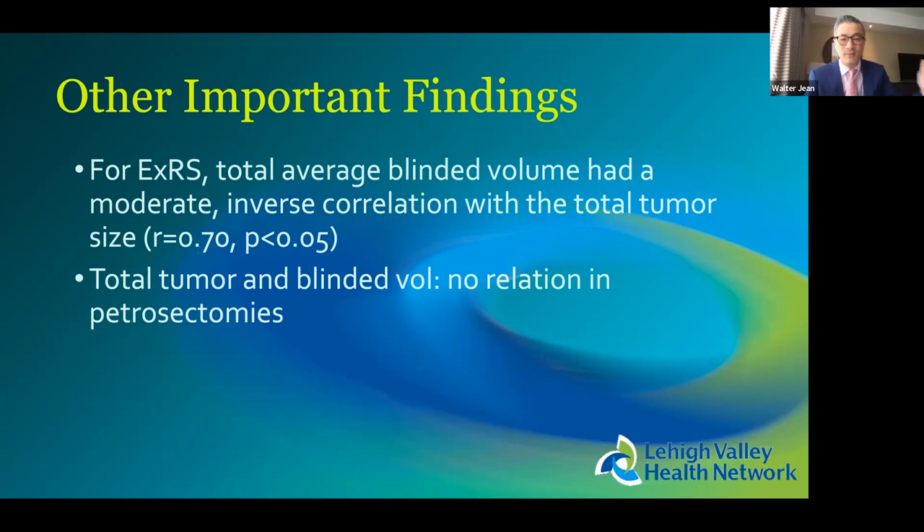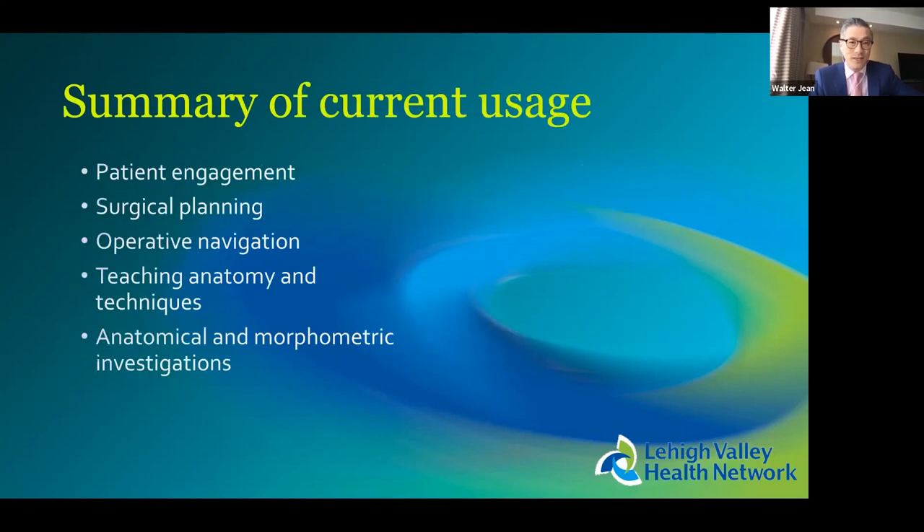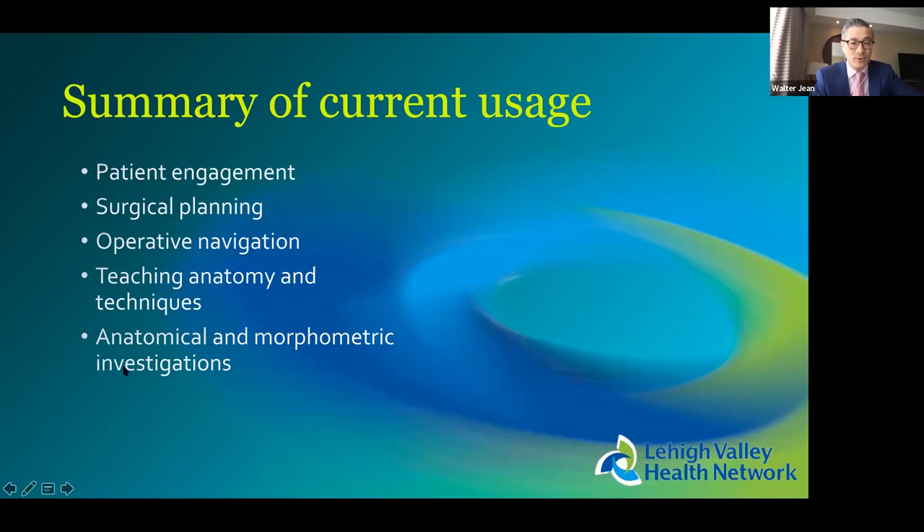We also demonstrated that the location of blind tumor differs by approach: for petrosectomies, the problematic area is on the clival side; for the retrosigmoid, it is on the brain stem or pial side. Depending on which part is most critical to dissect or your surgical goals for a particular patient, the anterior petrosectomy was the champion of exposure in zone one, the extended retrosigmoid in zone two, and the combined petrosal approach overall.